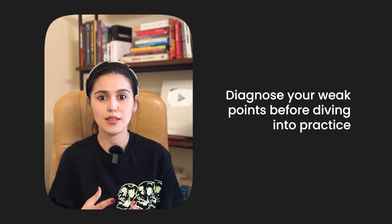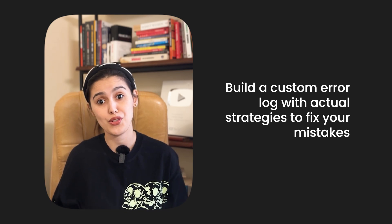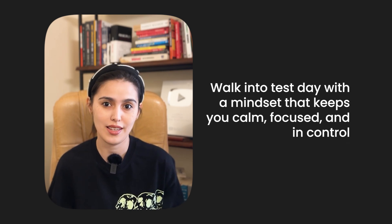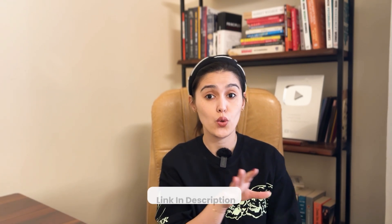The approach isn't about doing more — it's about doing it smarter. You learn how to diagnose your weak points before diving into practice, build a custom error log with actual strategies to fix your mistakes, train for speed and stamina across three focused phases, and walk into test day with a mindset that keeps you calm, focused, and in control. Typing tips, pacing plans, mental reset checkpoints — it's all there. If data insights is dragging your score down, this is the fix. Link is in the description.